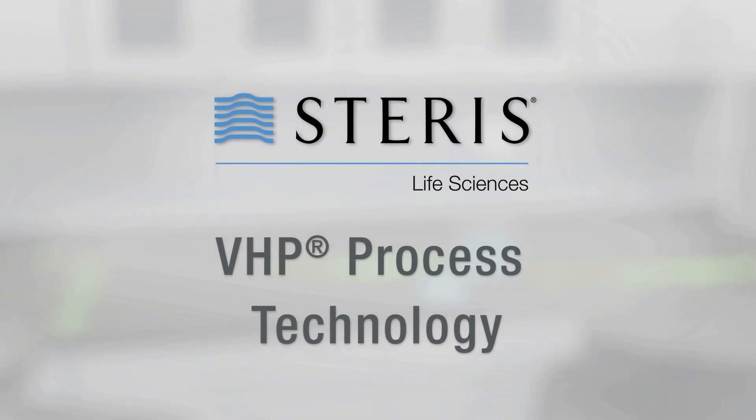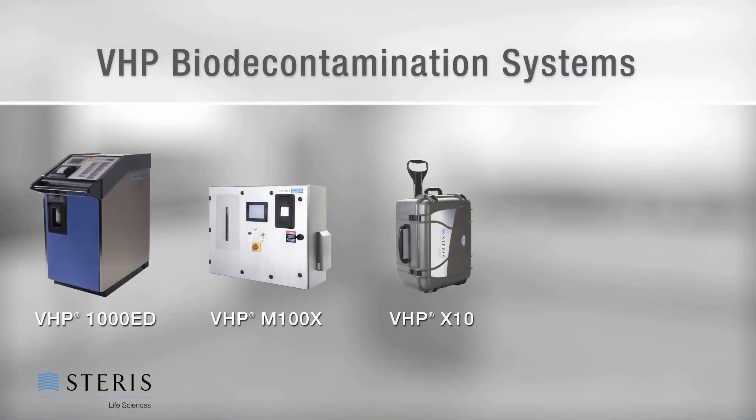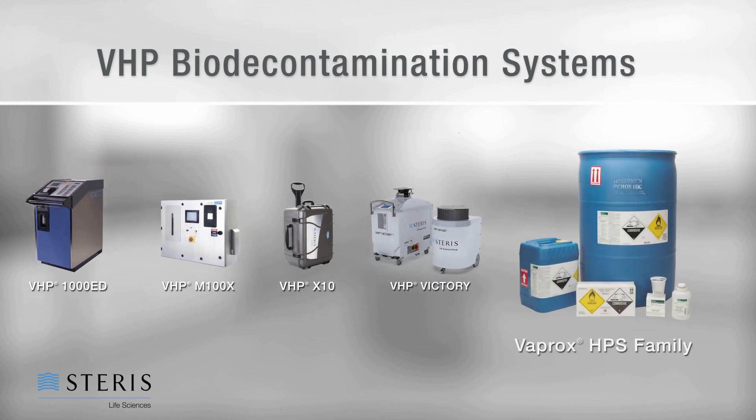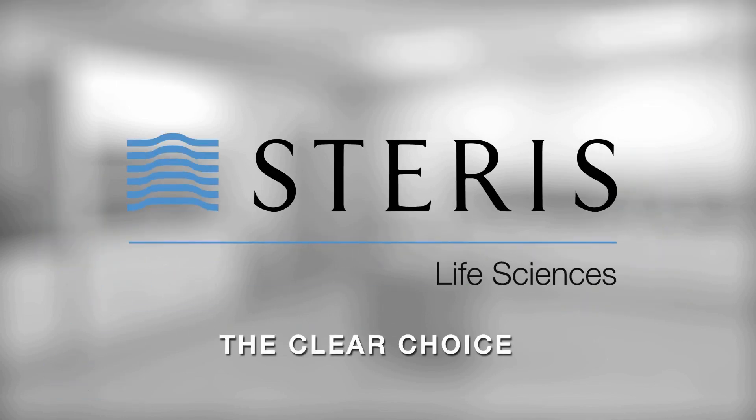Steris Life Sciences is an industry leader in bio-burden control technologies. Our portfolio of VHP bio-decontamination systems, utilizing Steris' patented VHP process technology and proprietary Vaprox hydrogen peroxide sterilant, makes Steris the clear choice.